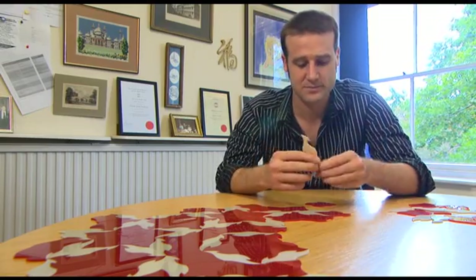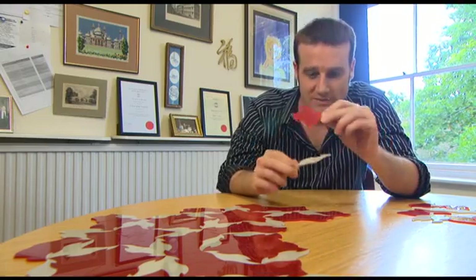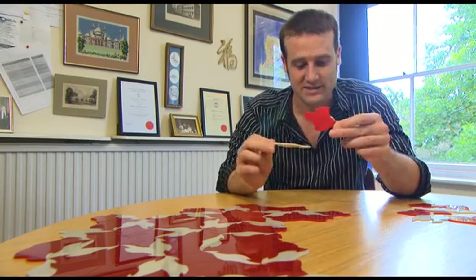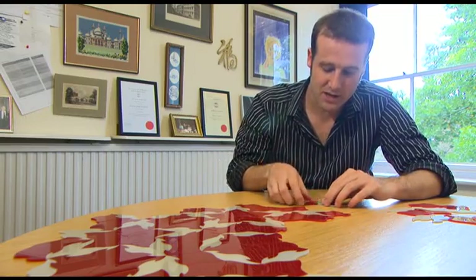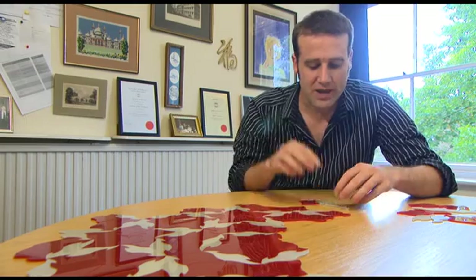It needs one shape like this and one shape like this — in fact you can have slight variations, but this is a nice pretty version. If you start taking these and joining them together to build up a pattern, no matter what you do, no matter how hard you try, you will never end up with a pattern that repeats.